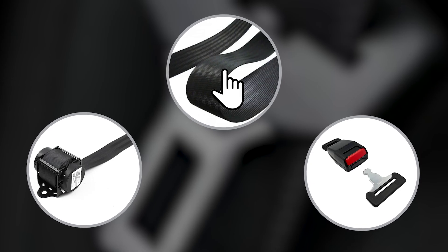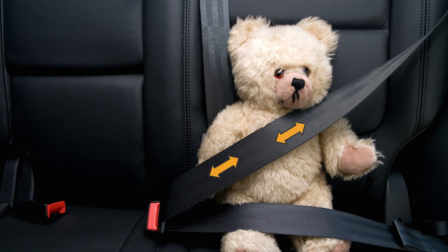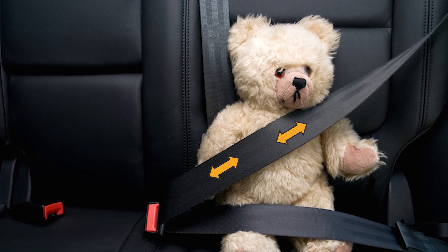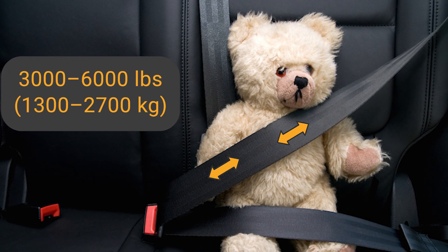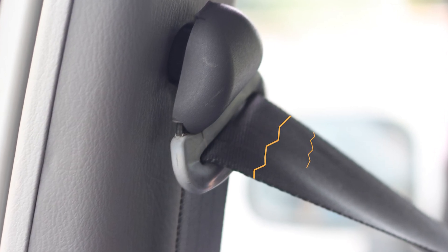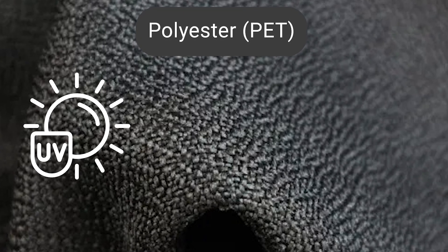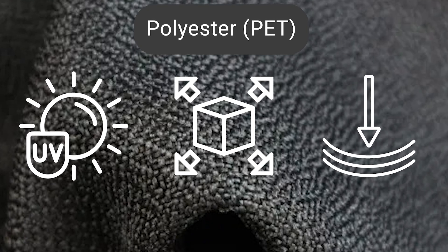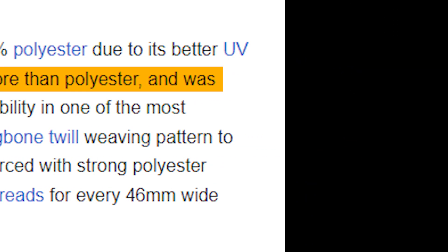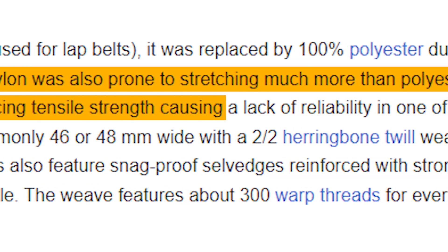Now let's take a look at the belt part of the seat belt, which is referred to in the industry as the webbing. Modern seat belt webbing has a high tensile strength ranging from 3,000 to 6,000 pounds in order to resist tearing at high loads, such as during high-speed collisions. While nylon was used in some early seat belts and is still used for lap belts, it was replaced by 100% polyester due to its better UV resistance, lower extensibility, and higher stiffness. Nylon was also prone to stretching more than polyester and was prone to wear and tear, with tiny abrasions drastically reducing tensile strength.